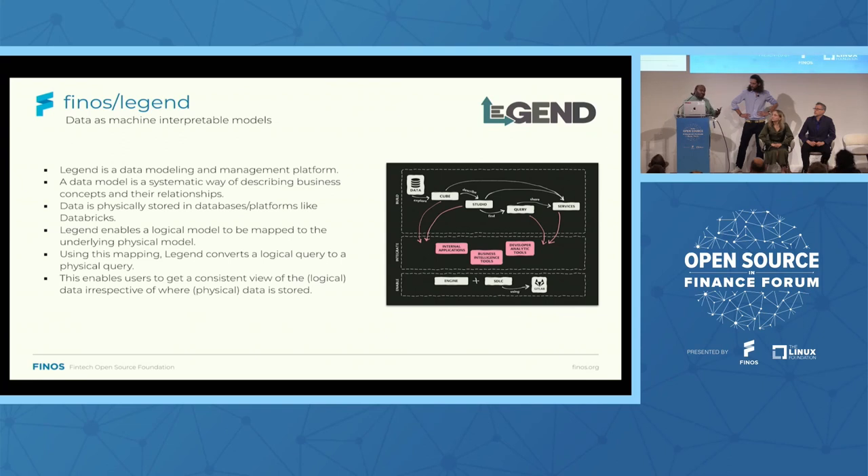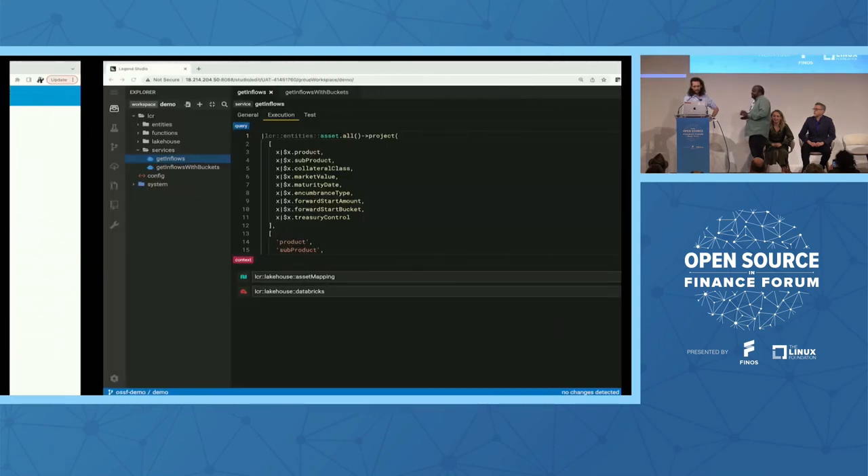What Legend lets us do is access data in different physical databases through the lens of a logical model. We do that by creating a mapping between the logical shape of data and the physical shape. Using this mapping, Legend can take a logical query, convert it into a physical query, run it against the data, and get you the data back — so no matter where your data is, irrespective of how it's laid on disk, you get a consistent view. Thanks to our partnership with Databricks and Antoine's personal contribution, Legend now supports data in Databricks databases using a JDBC connector. With that, I'm going to have Antoine help me with a live demo.